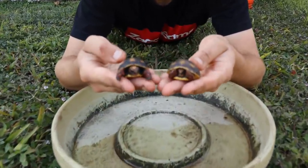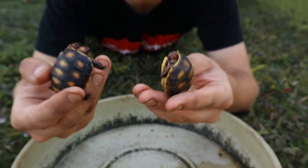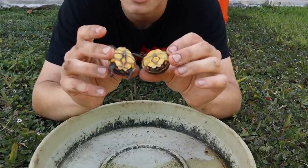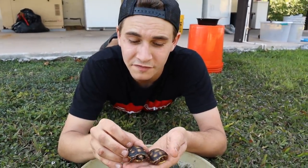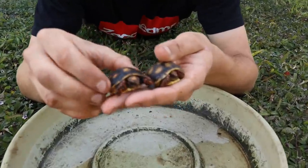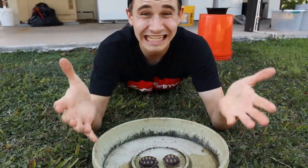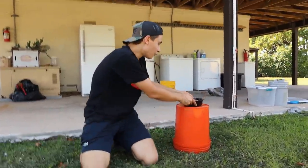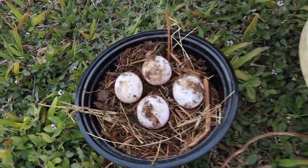Here are the two baby Redfoot tortoises that we rescued from the ground. They're a little bit dirty and we still have to soak them and give them some food. I don't think they're going to eat just yet because they still haven't fully absorbed their yolk sac — they'll probably eat in about a week. Look how perfect these adorable gems are. I'm so happy we were able to rescue these two little guys from getting crushed and eaten by their parents, as well as finding these four beautiful Redfoot tortoise eggs. An absolutely crazy day here on the preserve.